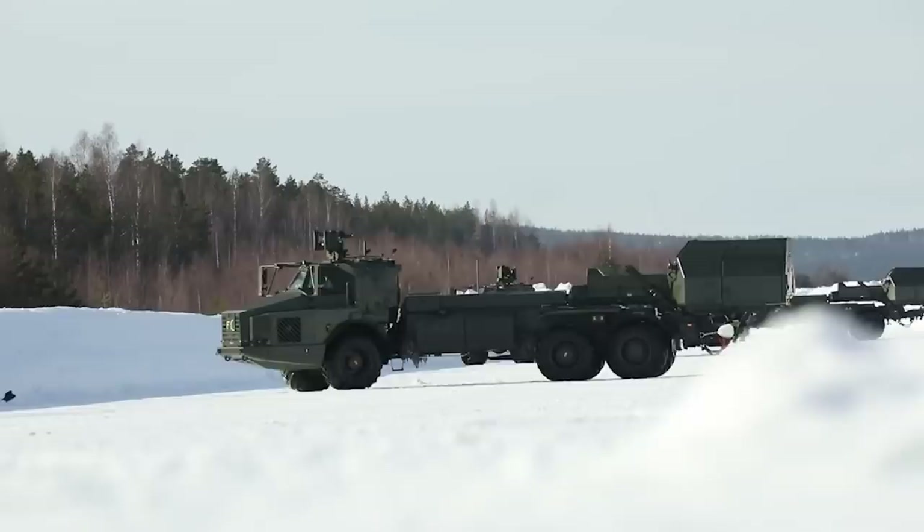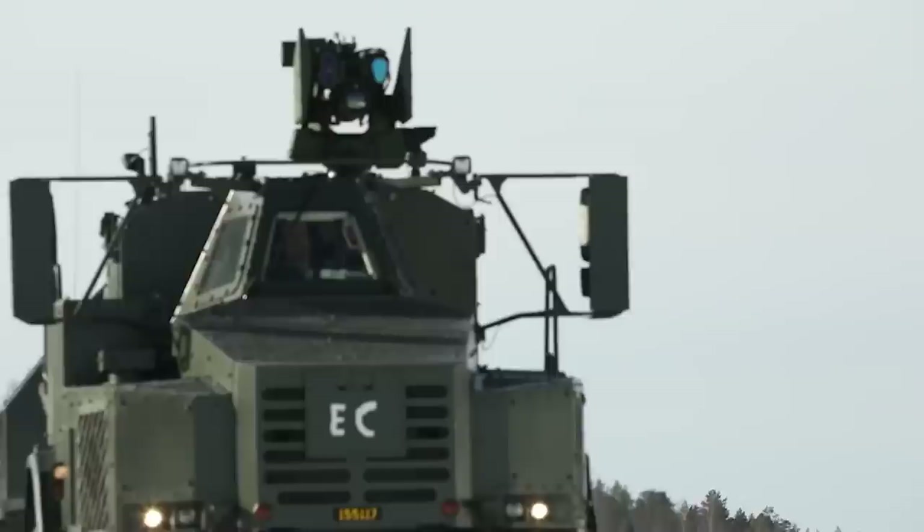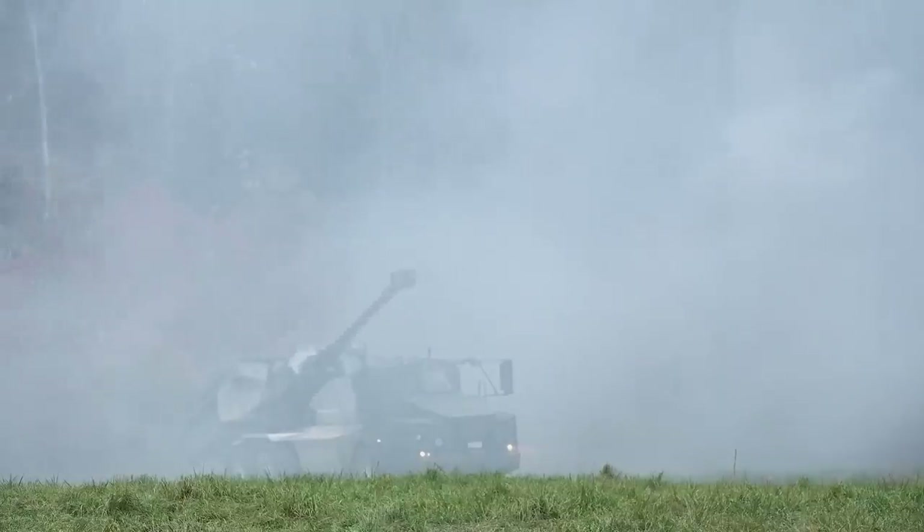In today's video, we'll take a closer look at the Archer Artillery System, why many would want Ukraine to have it, and what all of its specifications and features are.